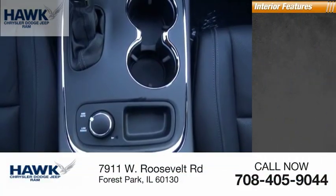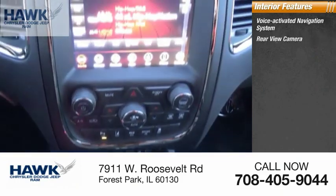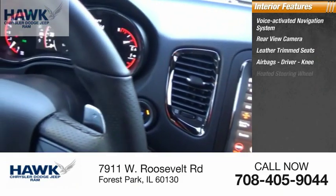Inside you'll find a voice-activated navigation system, rear view camera, leather trim and trim seats, airbags — driver and knee — and a heated steering wheel.